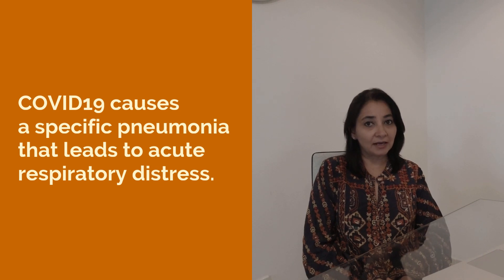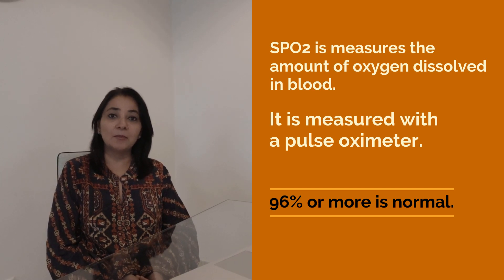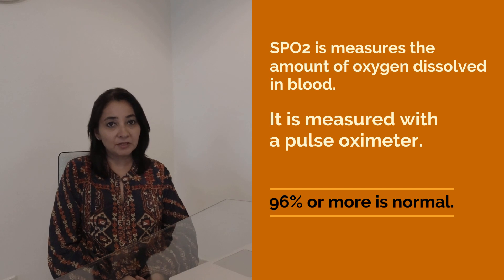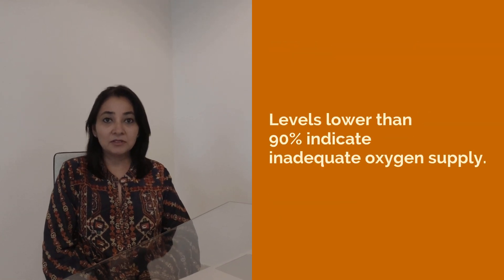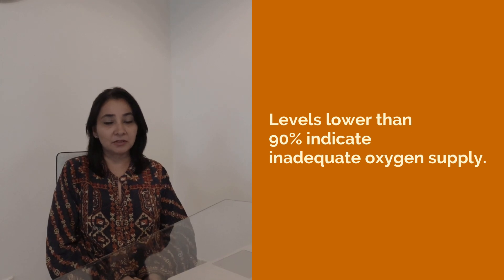To understand if the lungs are in a compromised state, it is important to understand oxygen saturation levels. SPO2, measured by a pulse oximeter, is the amount of oxygen dissolved in blood. The normal range is 96 percent or above; levels lower than 90 indicate inadequate oxygen supply.